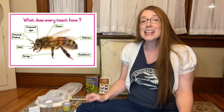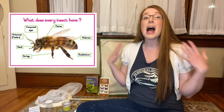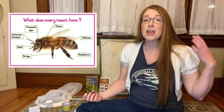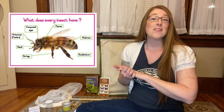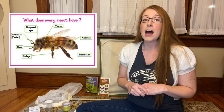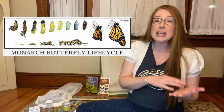So first, what is a bug? The term bug most often refers to insects, and insects are small organisms with an exoskeleton, which means that their skeleton is on the outside of their body. Insects have three body parts comprised of the head, the thorax, and the abdomen. Insects have six legs and they have compound eyes. A good number of insects also have wings, and most insects go through metamorphosis, taking them from their initial immature form to their adult form.